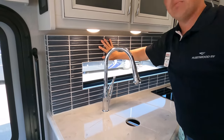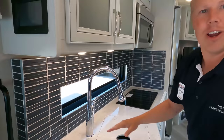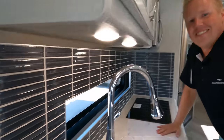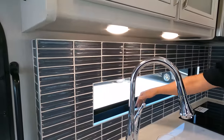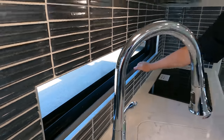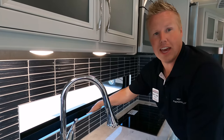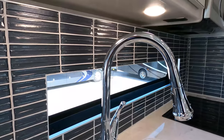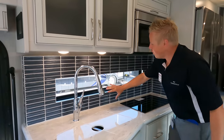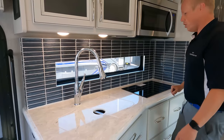We've got real tile backsplash — not stickers, we're in a Southwind. There are some units where you see sticker backsplash, but not here. Back here is a felt-lined spice rack that people are loving — some people are even growing their own basil in there. And look at that window — it used to be just blacked out, just a wall, but now you've got all that natural light coming in. Put your plants or spices right there.